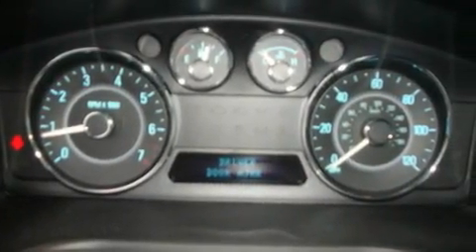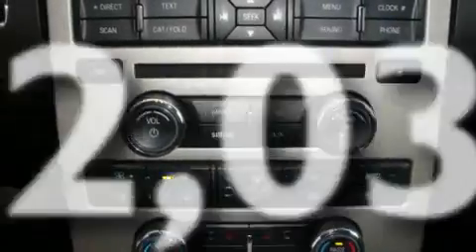It also has a second-row folding seat, and this vehicle has fewer than 43,000 miles on the odometer.